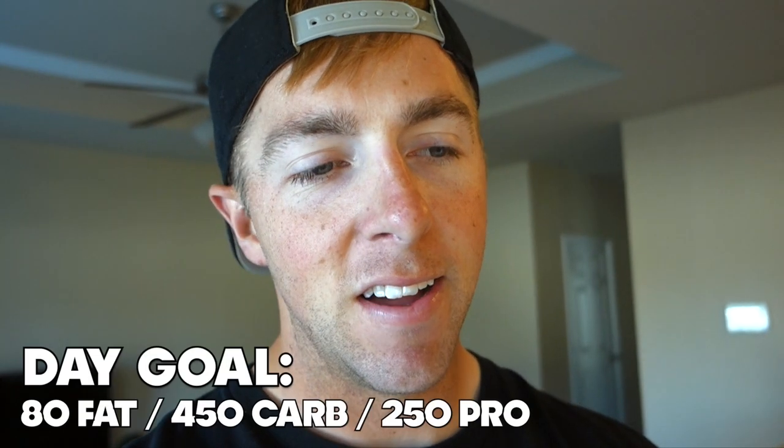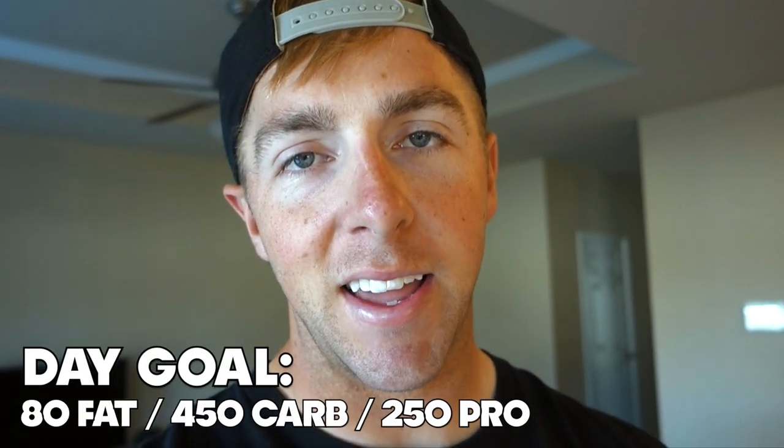Like I said in my last video, I'm starting to do a moderate bulk. Today's macros are going to be 80 grams of fat, 450 grams of carbs, and 250 grams of protein. Over the next couple weeks, fat will go up a little, carbs will go up to around 500 grams, but protein stays consistent at 250 grams whether I'm bulking or cutting.